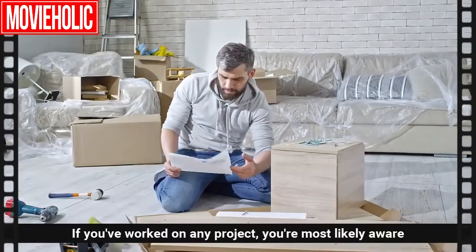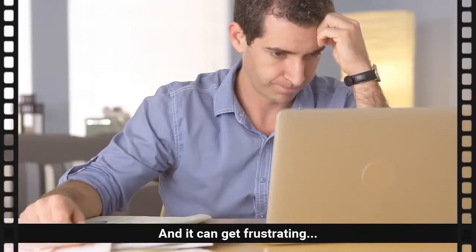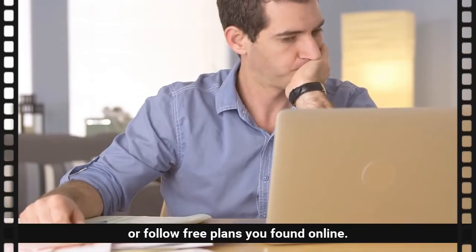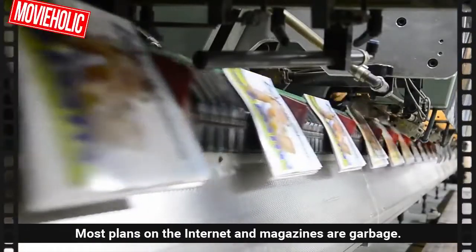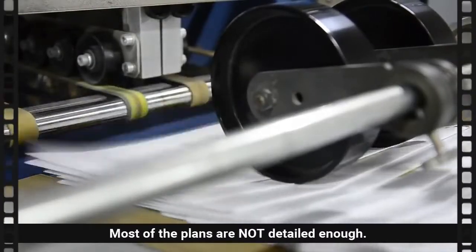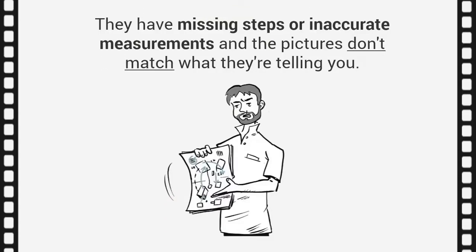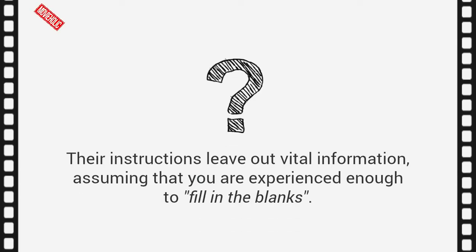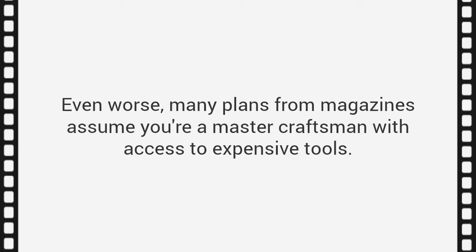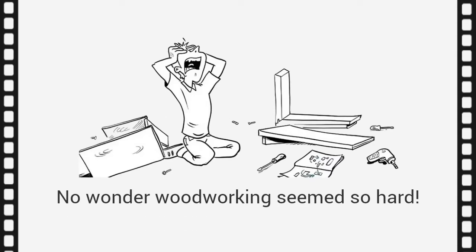If you've worked on any project, you're most likely aware of the time and effort required, and it can get frustrating — times when you have to wing it or follow free plans you've found online. The truth is, most plans on the internet and in magazines are garbage. Most are not detailed enough; they have missing steps or inaccurate measurements, and the pictures don't match. Their instructions leave out vital information, assuming you're experienced enough to fill in the blanks. Even worse, many magazine plans assume you're a master craftsman with access to expensive tools. No wonder woodworking seems so hard.